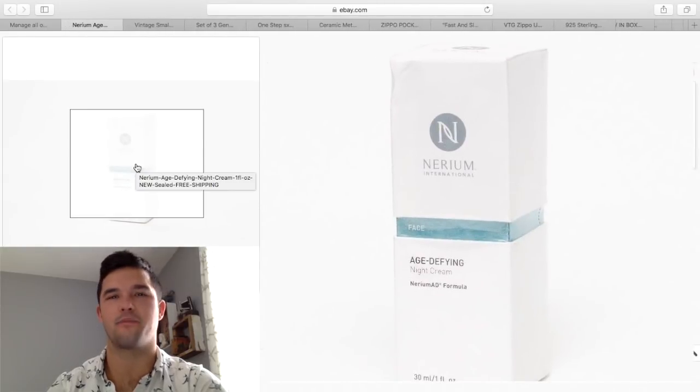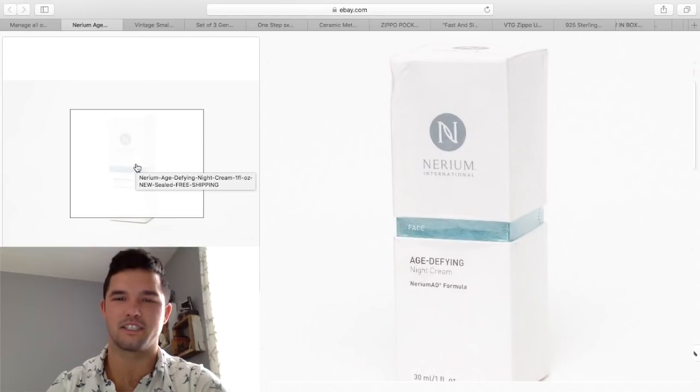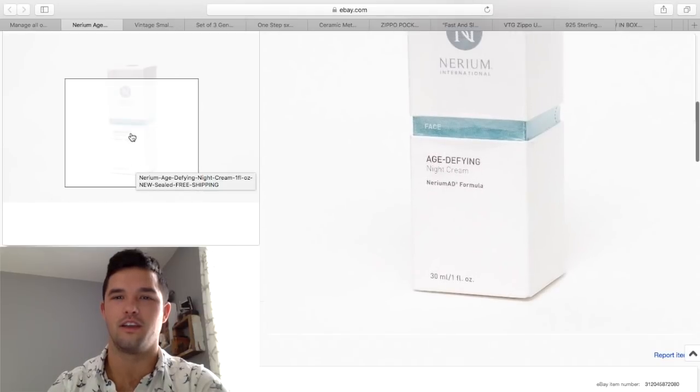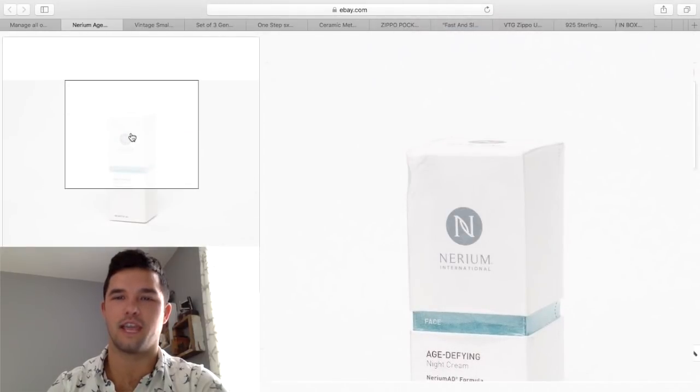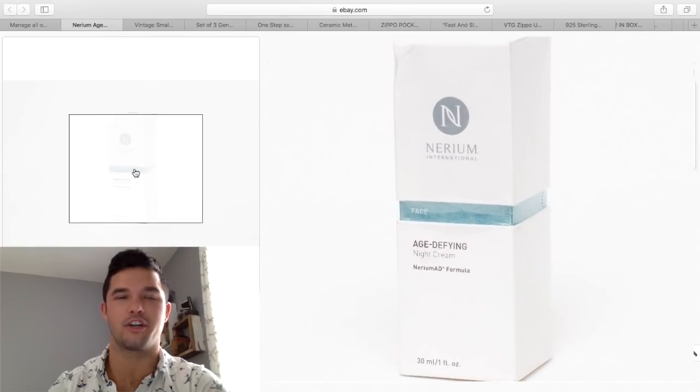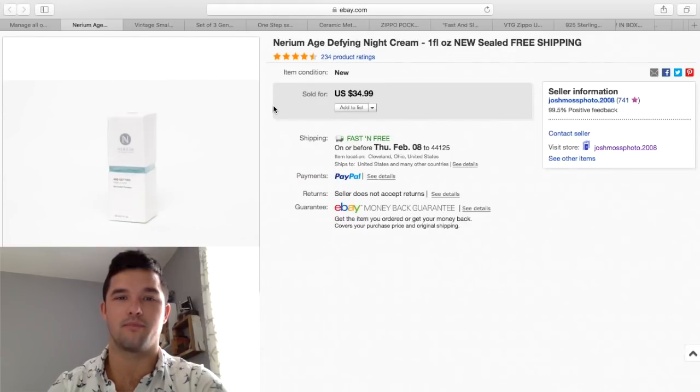Here's something totally out of my wheelhouse — not a typical thing you'd see on Picking for Profit, but this is some age-defying night cream. I purchased it at Goodwill. It's one of those things where you know they probably sell this stuff for $50 to $100 somewhere. So I took the time, typed it into eBay, realized they do bring a lot of money. I priced mine pretty low and got $34.99 — it sold in less than one day.